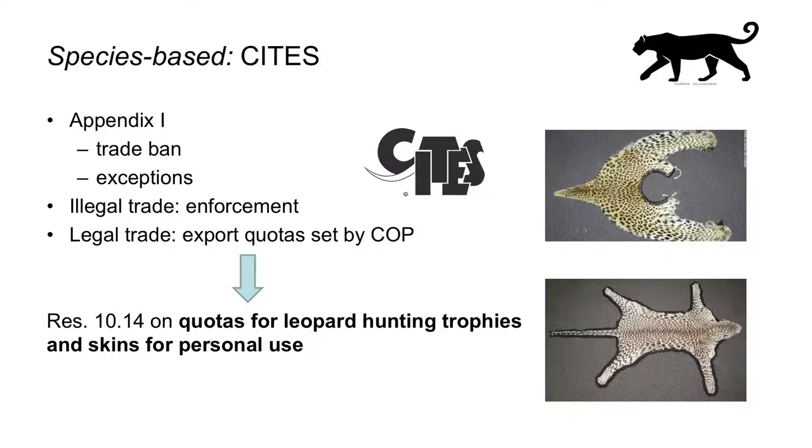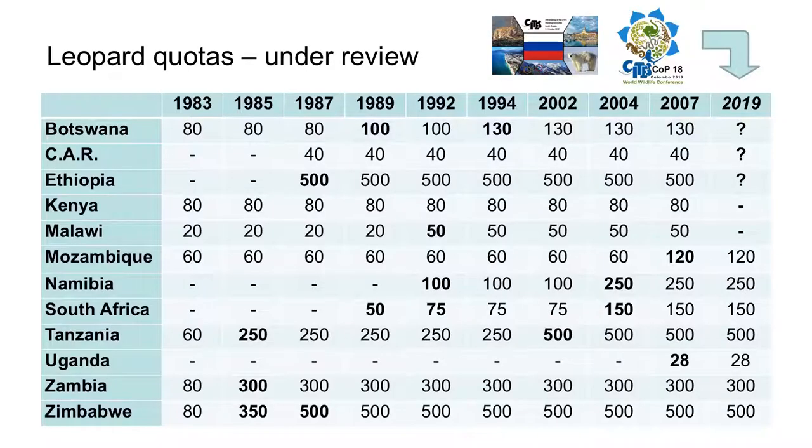The remainder of my talk is going to involve CITES. From the outset, the leopard has been listed in Appendix 1, entailing pretty serious trade restrictions, subject to some exceptions. Illegal trade in leopard products remains a serious problem the world over, and Southern Africa is no exception. Legal trade under CITES is largely limited to hunting trophies and skins as part of export quotas for a number of African countries. These have been set and regularly adjusted by the CITES COP and are currently regulated by Resolution 10.14. This is a timeline showing how these quotas have developed since 1983.